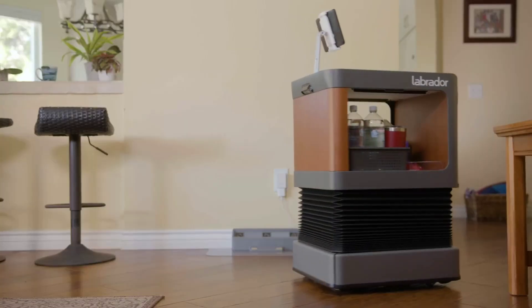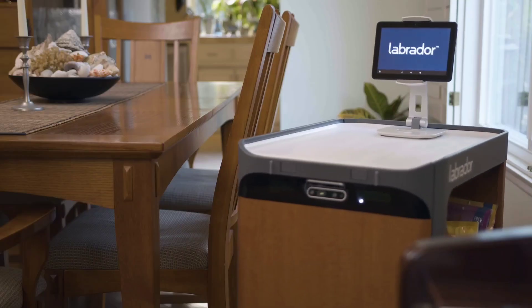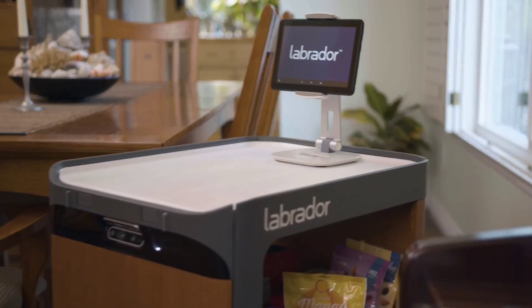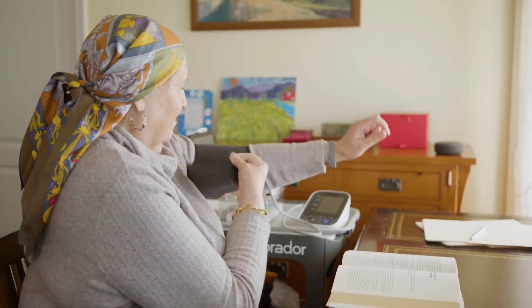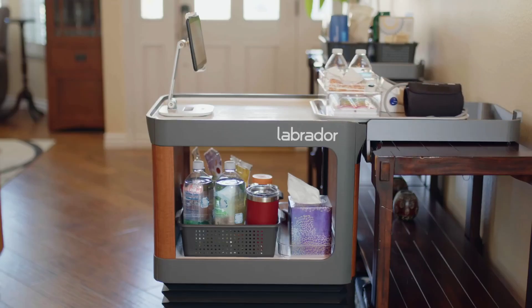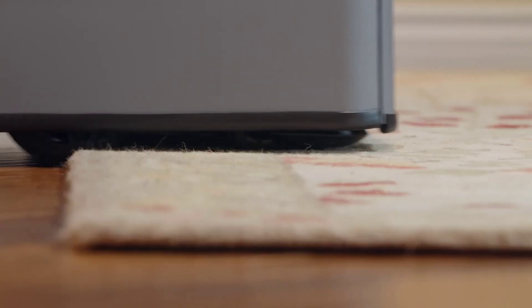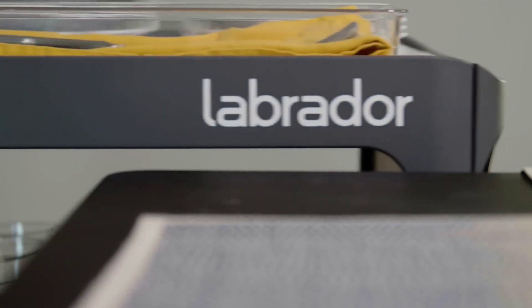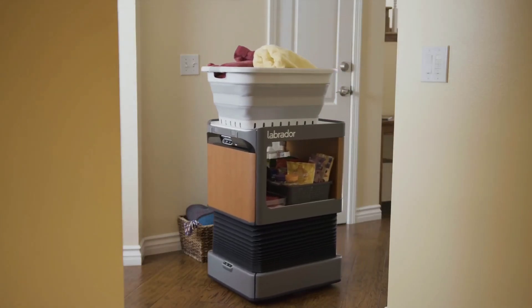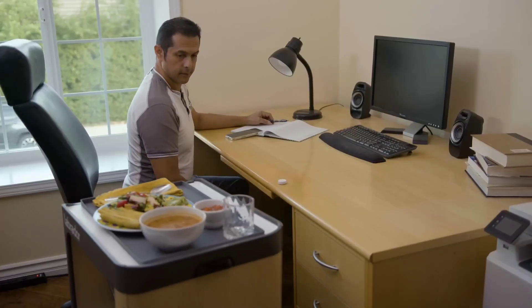The Labrador Retriever robot, designed to resemble a cross between a table and a bedside stand, is adept at household chores. It's notably designed to assist older people and those who are ill or injured. With its ability to gracefully maneuver around apartment spaces to avoid obstacles, it possesses autonomous navigation and collaborates seamlessly with Alexa, supporting loads up to 25 pounds.